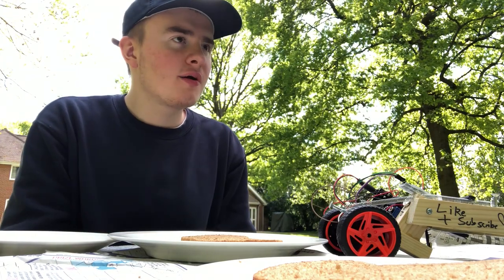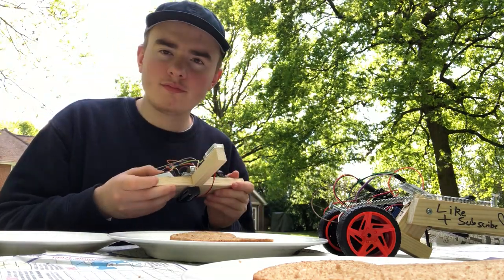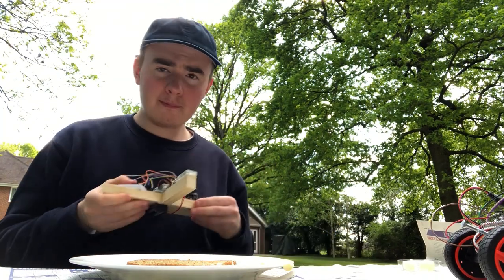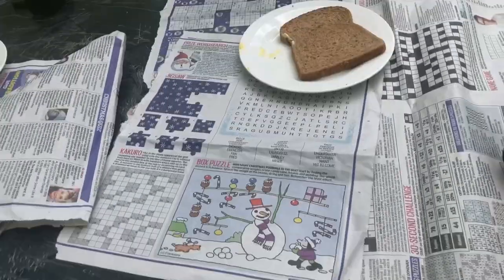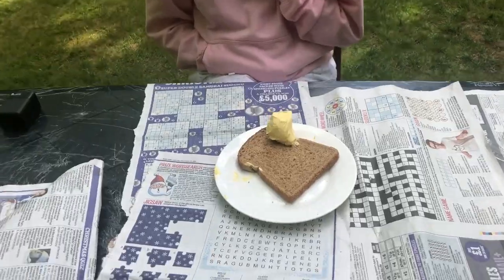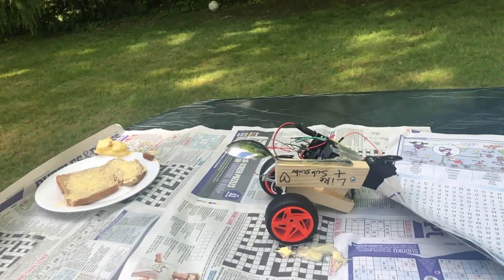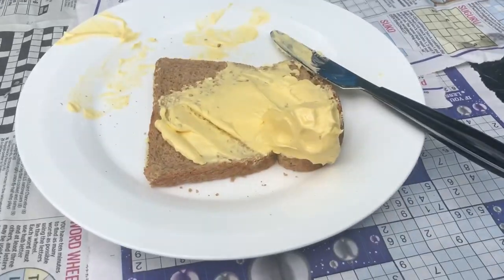What a lovely day. But you know what would make it even better? Having some butter with my freshly toasted bread. Some butter, please. Some butter with your fresh bread — oh, I'd love some. Here's the knife. Thanks. It's a lot of butter. I don't think I've got enough butter with my toast. Oh yes, I wonder where that came from.